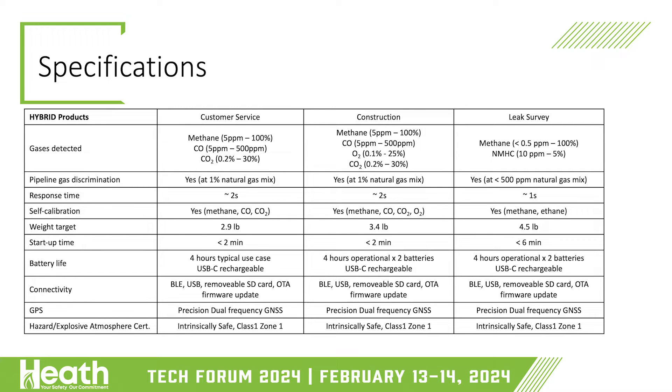We've taken the weight down on the leak survey compared to the DPIR. The construction and customer service units are particularly noteworthy considering the optical system inside — we've taken what was essentially a lab-based optical instrument and shrunk it down to a portable device. For battery life: the CS unit has a smaller cell, giving about two hours continuous or four hours operational usage. The construction unit gives four hours continuous usage, and leak survey is also four hours. Replaceable battery packs, standard USB-C charger — no special charging needed.